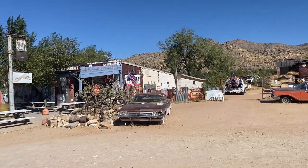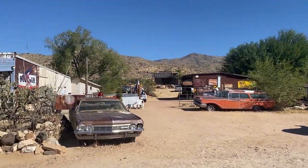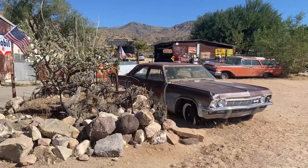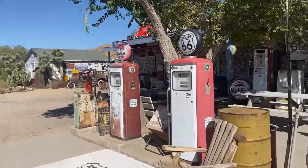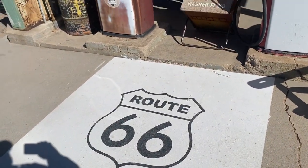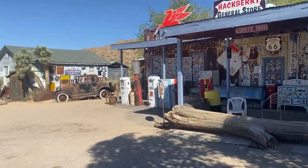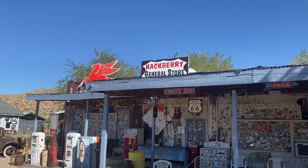Now we're at the Hackberry General Store. There's supposed to be a lot of old stuff. If you walk up that way, it's like Andy Griffith's Sheriff Taylor's old car. Just to prove to you — yes, we are still on Route 66. I think these were still operational when I was born. And there you go — Hackberry General Store.